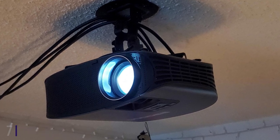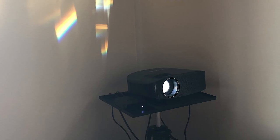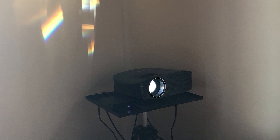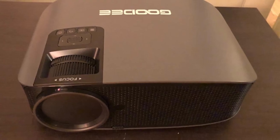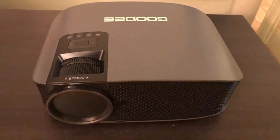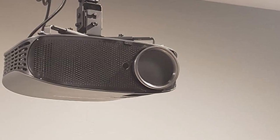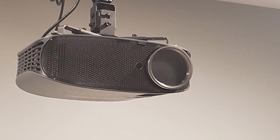Moving on to number seven, we have the GOODE 600 long throw projector. The GOODE 600 was recently updated to include a brighter lamp and a higher contrast ratio than its previous iterations. The lamp is now rated at 6000 lumens of light output, which according to the manufacturer is 80% brighter than other competitors in this same price range and category. 6000 lumens is one of the brightest light outputs you'll find in a long throw projector, making for excellent daylight performance or dark room viewing.